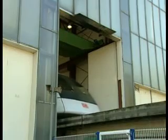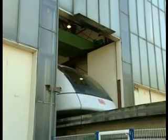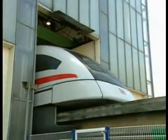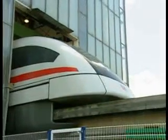Welcome on board the Transrapid 08. You're invited on a ride on the Transrapid test facility Emsland. Enjoy your flight at ground level.